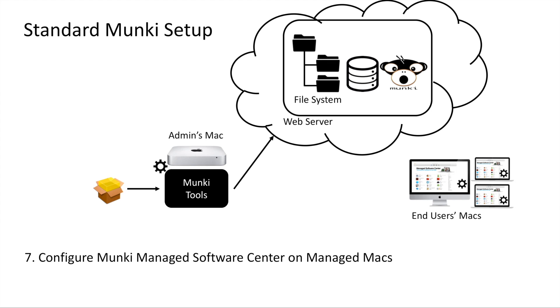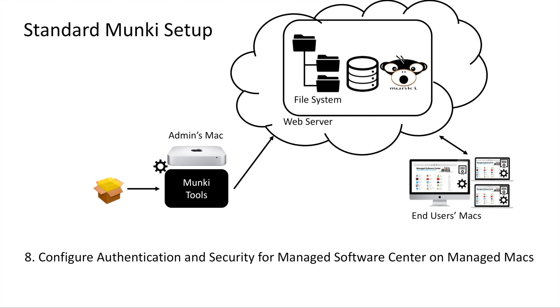Next, you will need to figure out how to configure each Mac so that it's getting the appropriate Munki catalog and/or manifest. Note that out of the box, Munki does not ensure that clients are connecting via secure protocols or enforce any form of authentication to the Munki repository. Now let's take a look at how Centrify provides a turnkey Munki solution for both admins and end users.